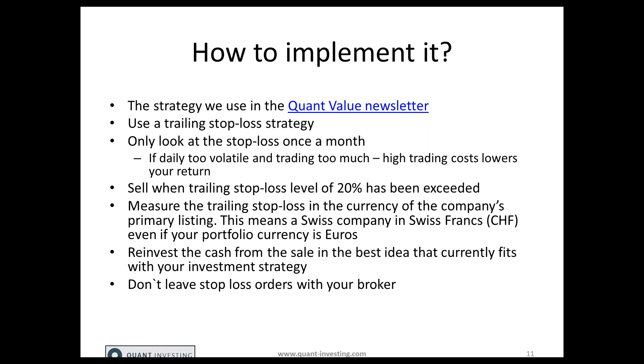What we've also seen is that a lot of companies that appear to have triggered the stop loss on a daily basis do not appear on the list of companies to sell at the end of the month. So checking monthly substantially lowers your trading costs, but also the losses you have through bid-ask spreads.